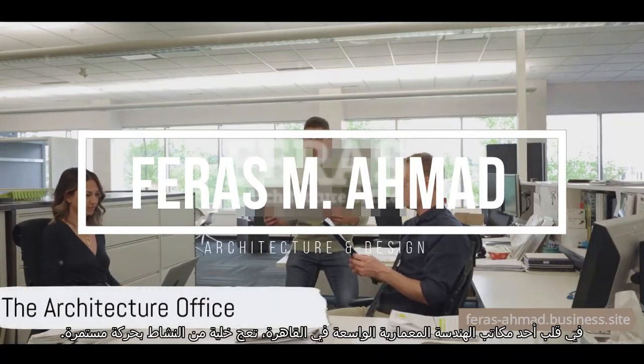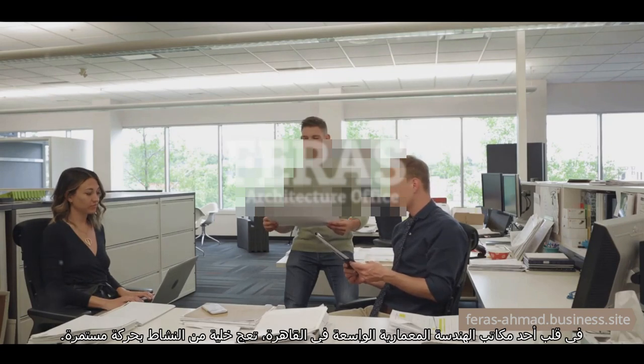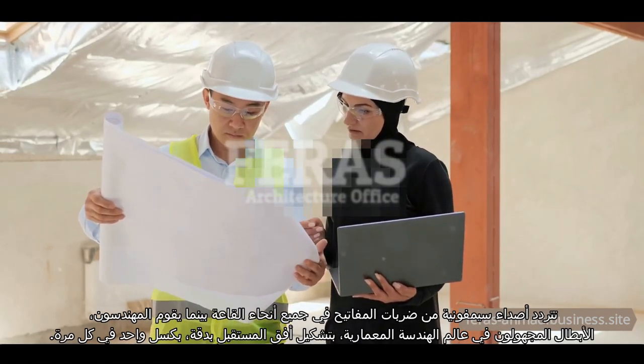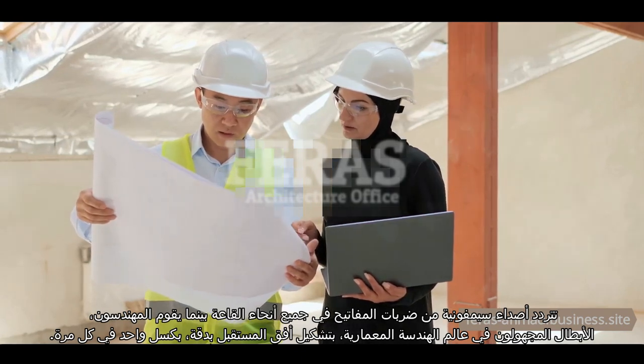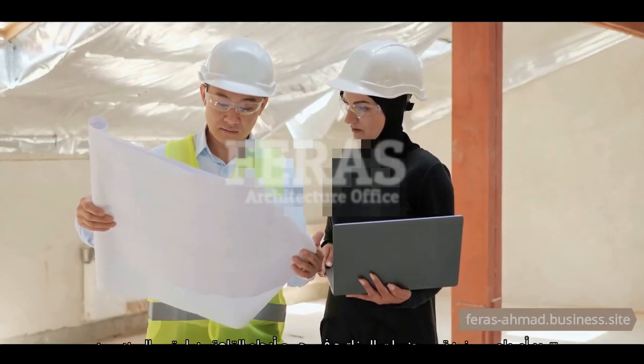In the heart of an expansive architecture office in Cairo, a hive of activity buzzes in constant motion. A symphony of keystrokes echoes through the hall as engineers, the unsung heroes of the architectural world, meticulously shape the skylines of the future, one pixel at a time.